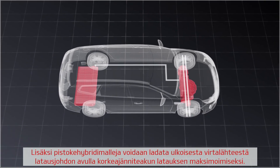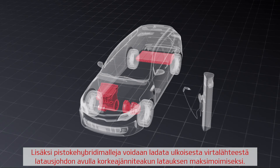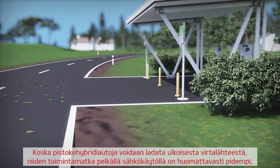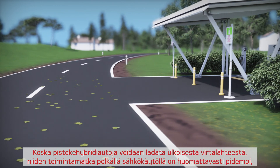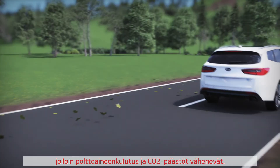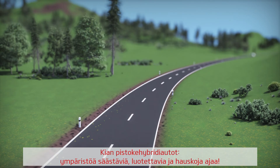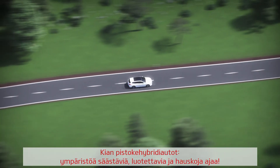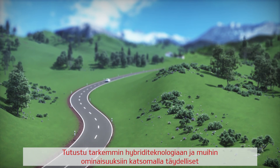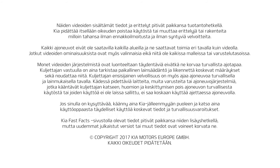In addition, plug-in hybrids can be externally charged via a charging cable in order to maximize the high-voltage battery levels. This is the main difference between hybrid and plug-in hybrid cars. By having the option to be charged externally, the plug-in hybrid cars cover an extensively higher distance in pure EV mode, meaning less fuel and less CO2 emissions. Kia plug-in hybrid cars are eco-friendly, reliable and fun to drive. Always check your owner's manual for complete operating information and safety warnings.